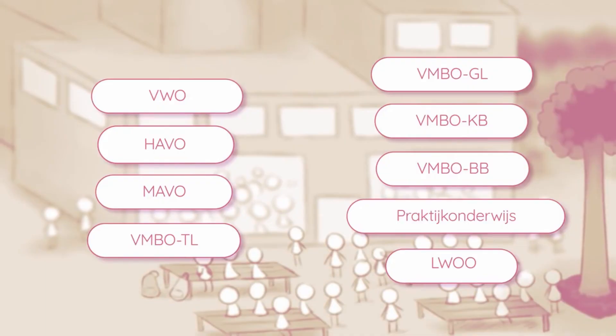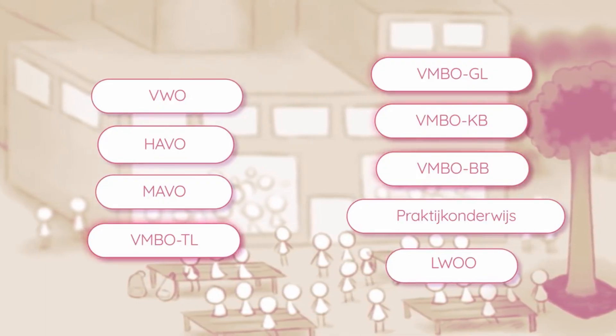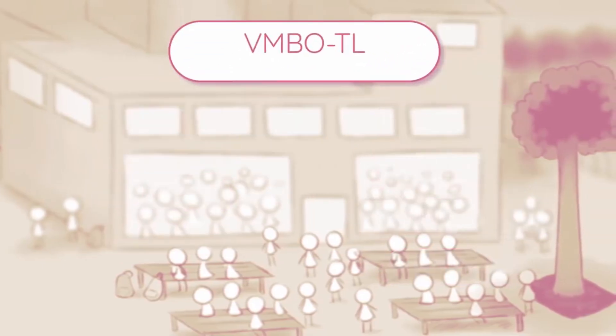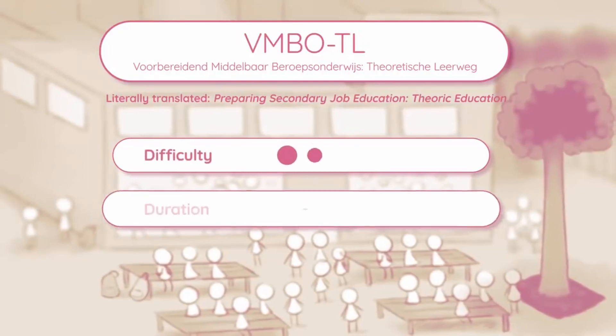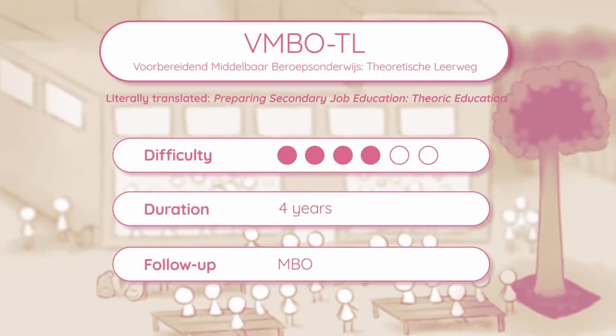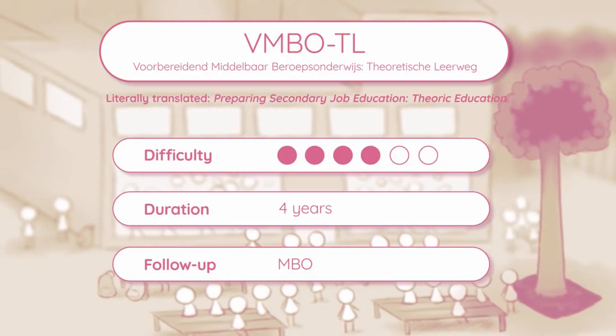VMBO is an acronym for preparatory secondary job education, which comes in four different routes, each taking four years to complete. VMBO-TL, with TL standing for theoretical education, is actually just a different name for MAVO.